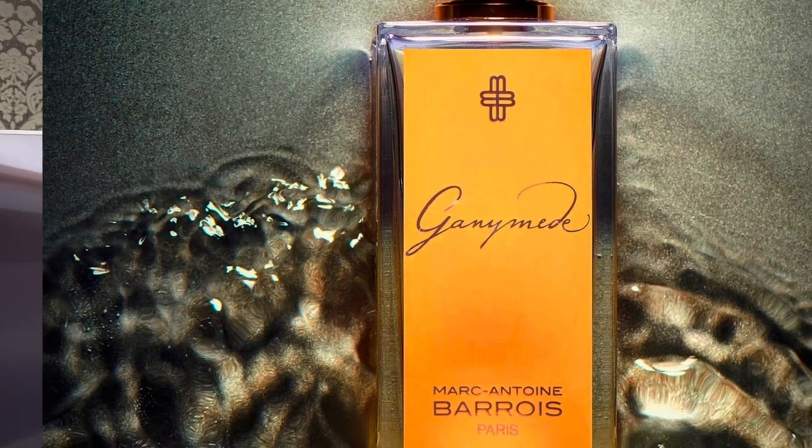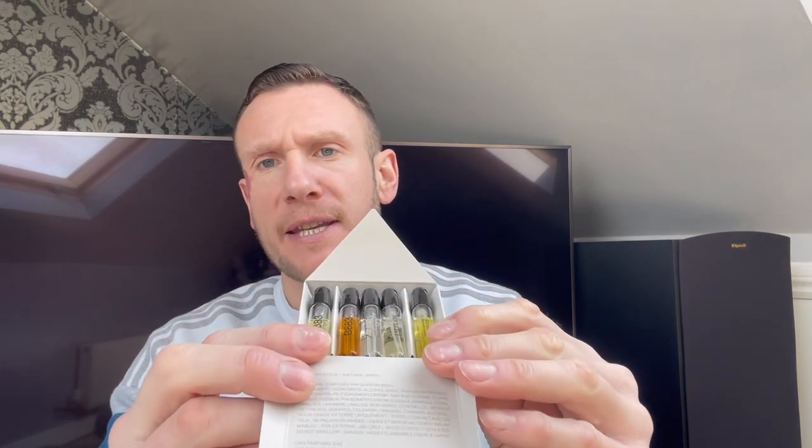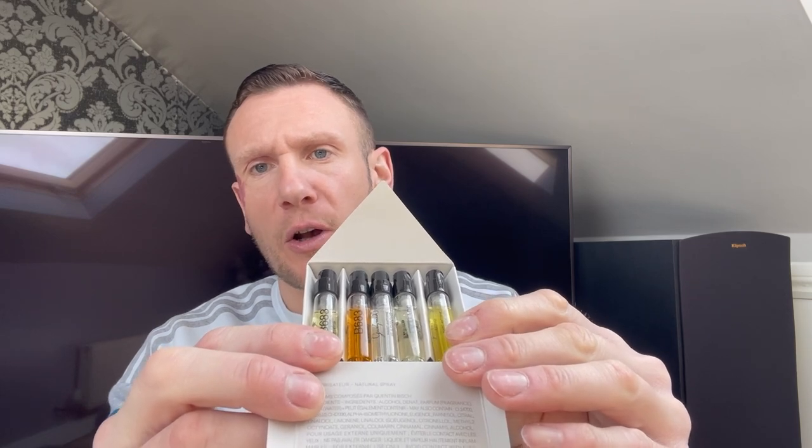You see the intro. So, Marc Antoine Beauvoir's Ganymede — love this fragrance. Powerhouse, this thing is a beauty. I ordered Marc Antoine Beauvoir's sample pack; it comes with five fragrances from their website. You've got B683, B683 X-Straight, Enclade, Ganymede, and Ganymede X-Straight. That's the sample pack.